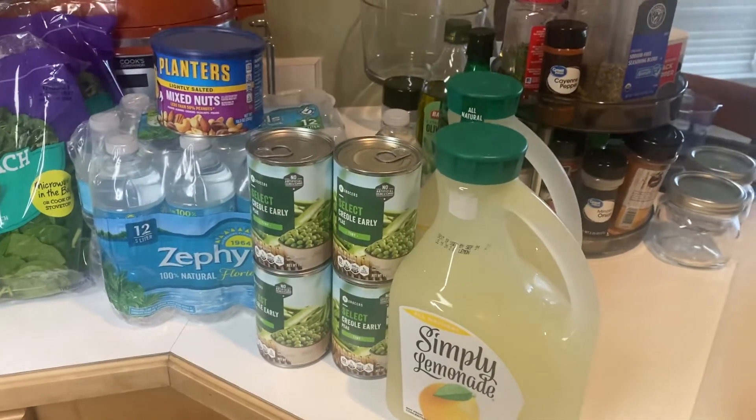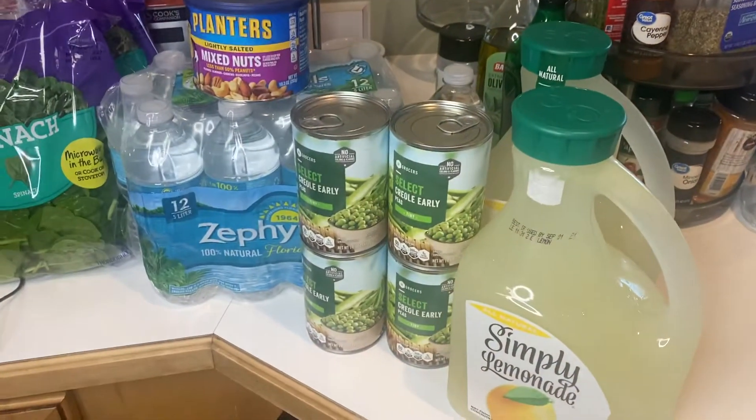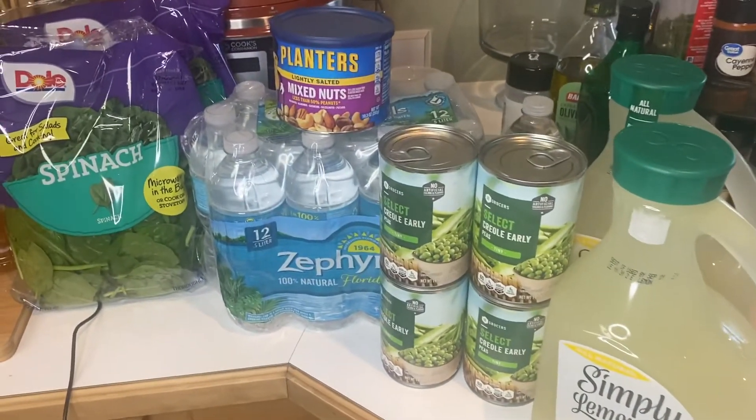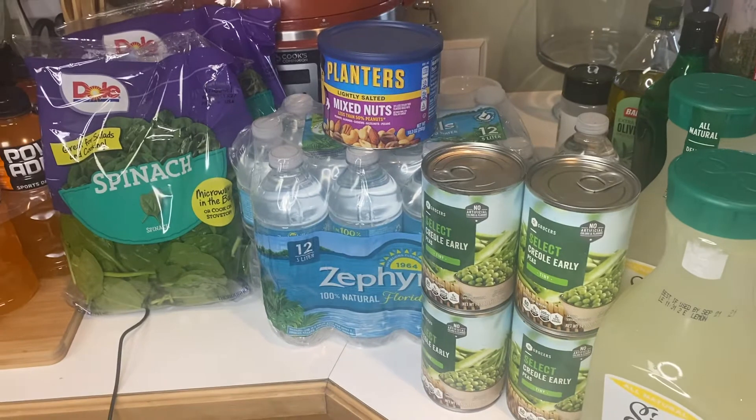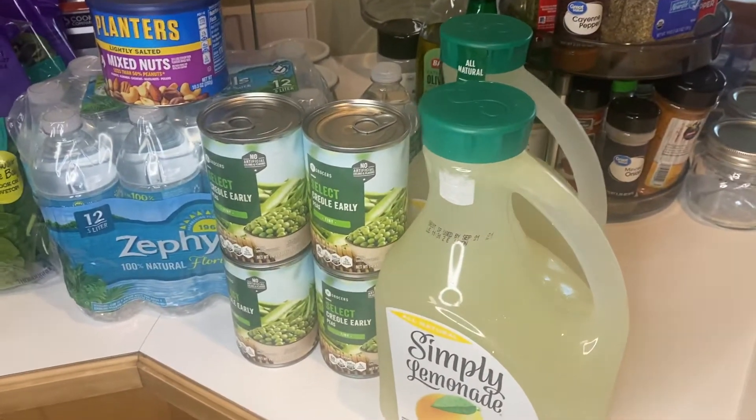Hi everybody, this is Patti. Welcome to my channel. I am so happy that you are here. I am going to show you my grocery haul, just a small one today, from Winn-Dixie.